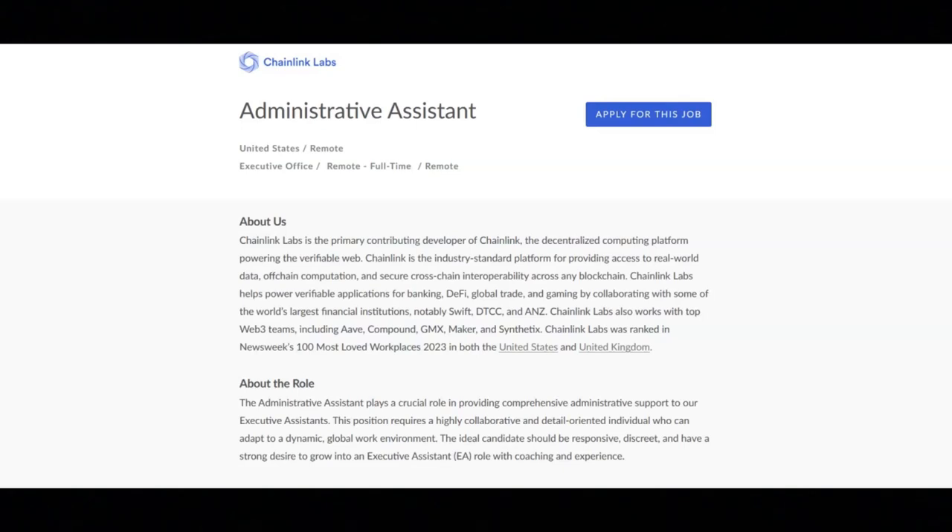Additional qualifications include discretion and good judgment in handling sensitive information, excellent verbal and written communication skills, and effective self-management, time management, and organizational skills.